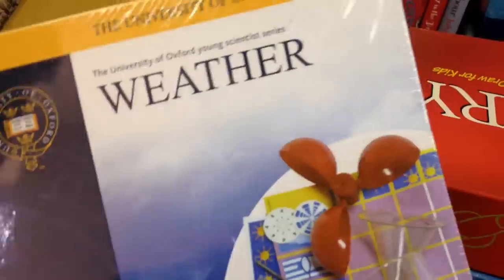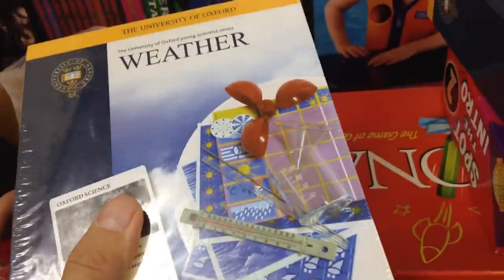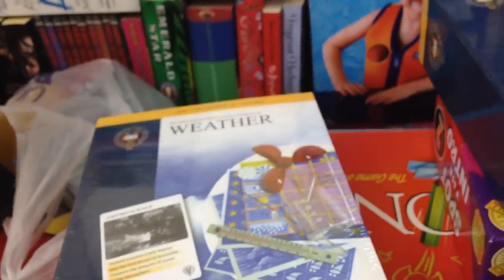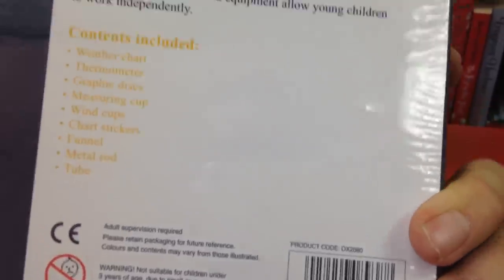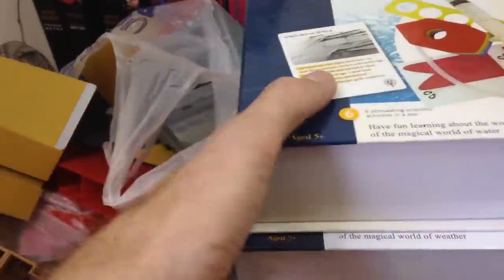I grabbed these because they looked interesting - I didn't look them up at the time because this guy had loads of really good stuff and people were all over it, so I just grabbed them quick. I got the two for a pound and they're University of Oxford Young Scientist Series. Not a lot of value in them individually. I'll probably pair the two together - one's sealed and the other is unsealed but unused inside. I'll probably look to get about a tenner back on those.